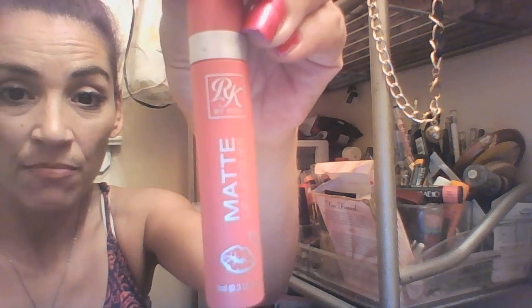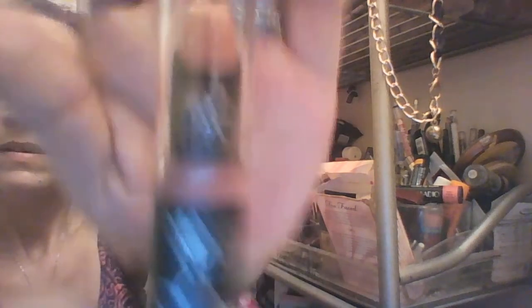I got this matte one again — that brand I like, Arcade by Kiss. This one is in 'Narcissistic.' I'll show you it real quick — isn't that nice? And then I got a lippy like this, another matte one. This one is in 'Nude Rose.'